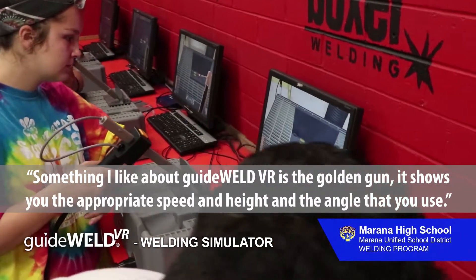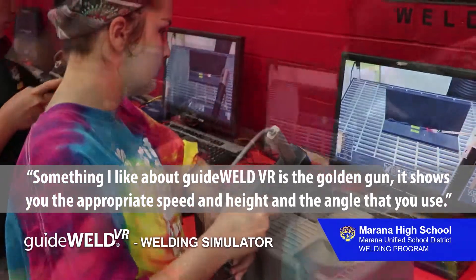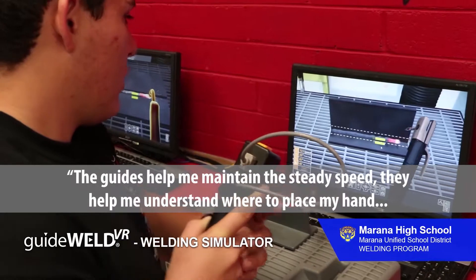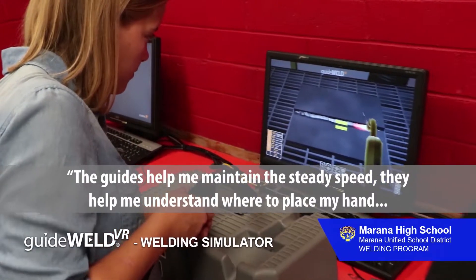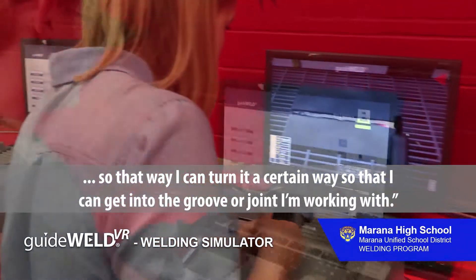Something I like about GuideWorld VR is the golden gun. It shows you the appropriate speed, height, and angle that you use. The guides help me maintain a steady speed and help me understand where to place my hands, so that I can turn it a certain way and get into the groove or joint that I'm working with.